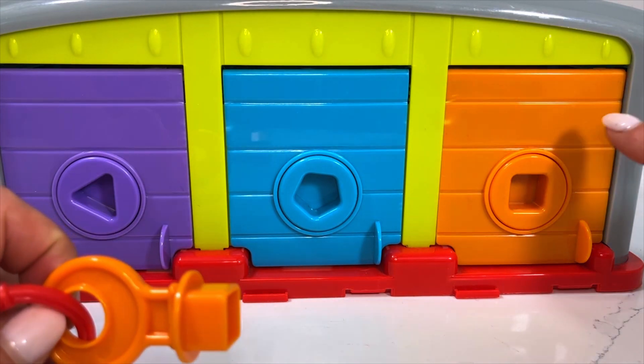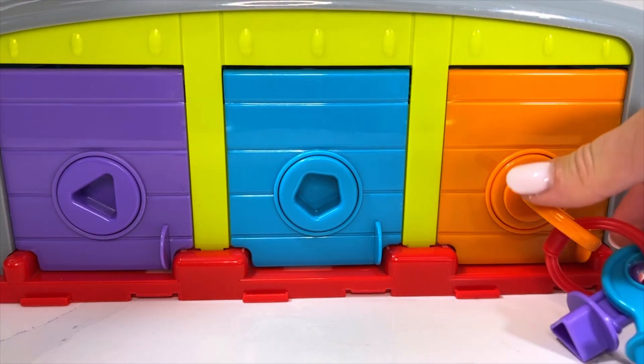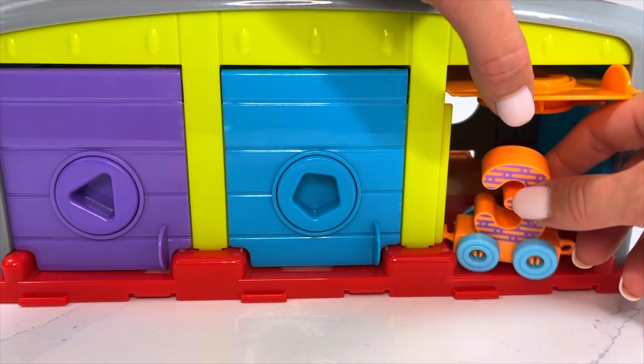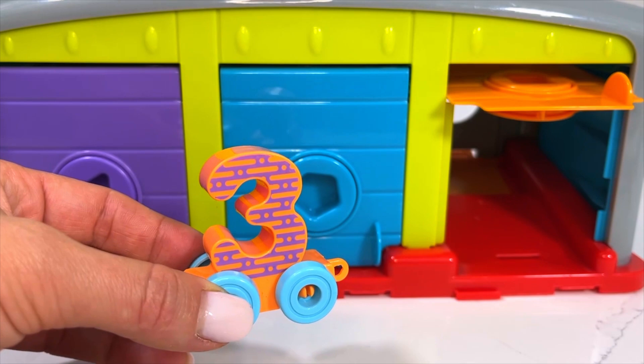I have a feeling the orange door hides something else behind it. Let's open up. We've got our wagon number three, and we're going to put this one with the rest of our train.